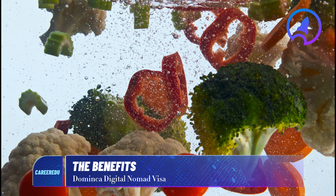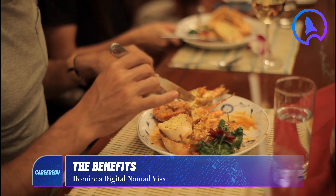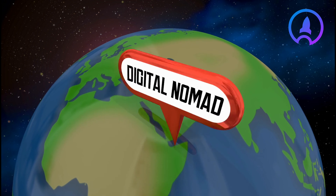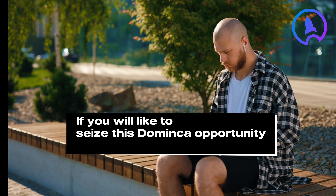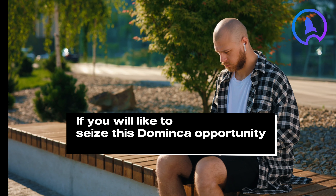The cuisine in Dominica is mainly Creole but has been influenced by British and French culinary traditions. Local restaurants use a mix of homegrown and imported ingredients to create delicious meals, often featuring fresh fish, locally grown fruits and vegetables. You can savor a variety of dishes such as mountain chicken, manuku, agouti, sancocho, codfish sandwich, and many others.